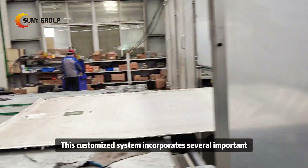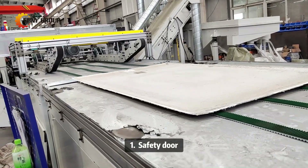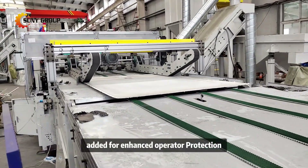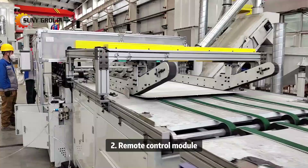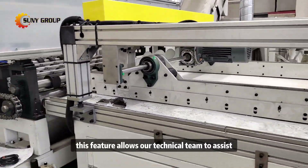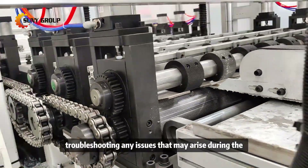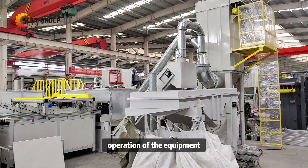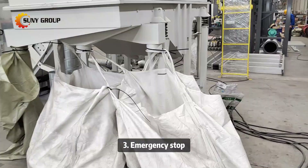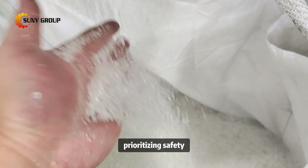This customized system incorporates several important technical upgrades. One: a safety door added for enhanced operator protection during operation. Two: a remote control module — this feature allows our technical team to assist customers in real-time, troubleshooting any issues that may arise during the operation of the equipment. Three: emergency stop — ensures immediate shutdown in case of unexpected situations, prioritizing safety.